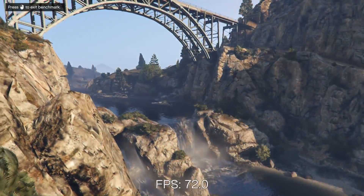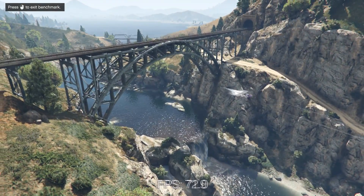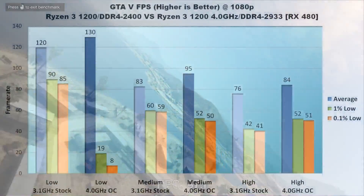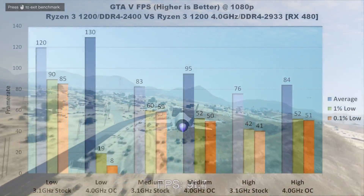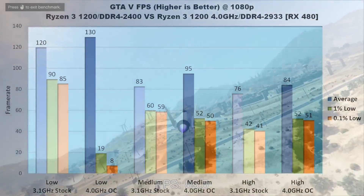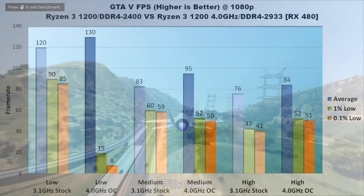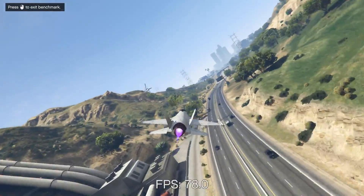Next, GTA V. This game has always been pretty finicky in my tests, with low settings having very high average FPS but being almost unplayable due to stuttering — 1% and 0.1% lows down in the teens or under 10 FPS in particularly bad instances. With the 4GHz overclock on low settings, the game turns into a stuttering mess. Medium settings partially rectify this, though lows are about 10 FPS worse than at stock speed. On high settings, the overclock leaves its mark: average FPS increases by 8 frames to 84, 1% lows are 10 FPS higher at 52, and 0.1% lows are right behind at 51 FPS — about a 25% increase from stock speeds.